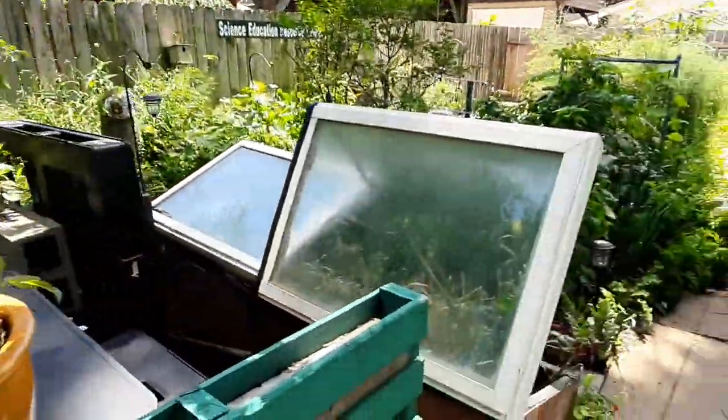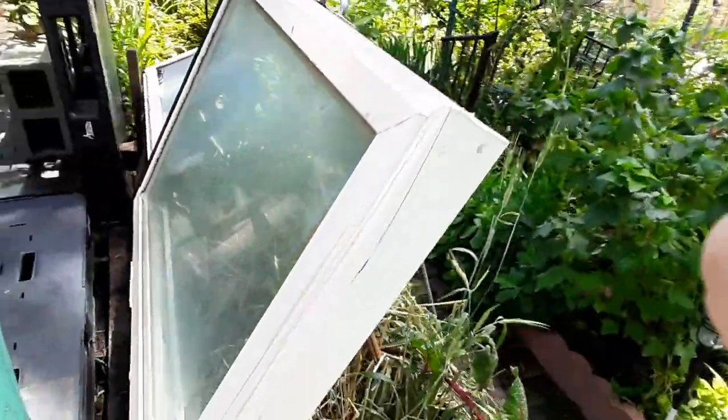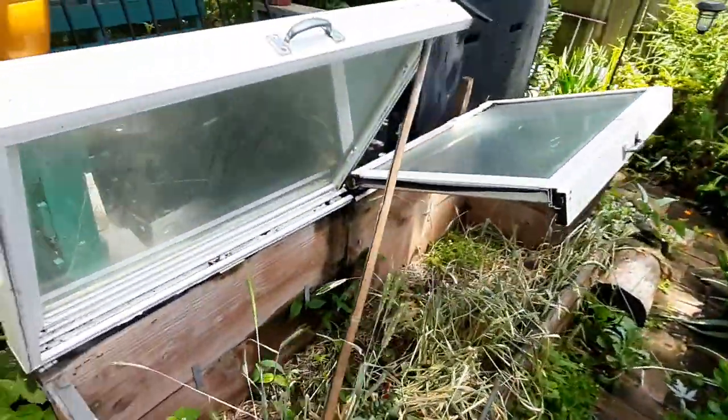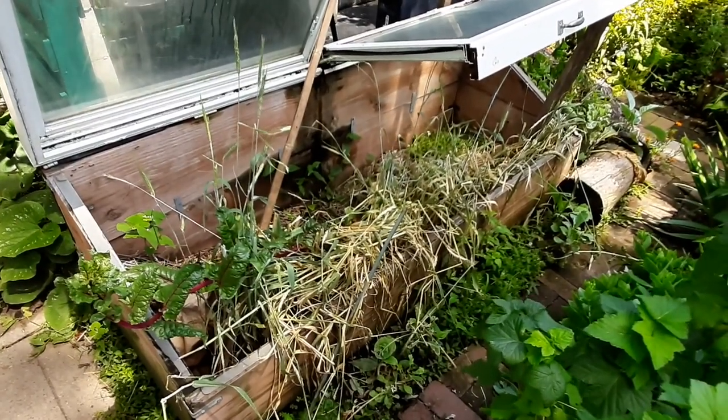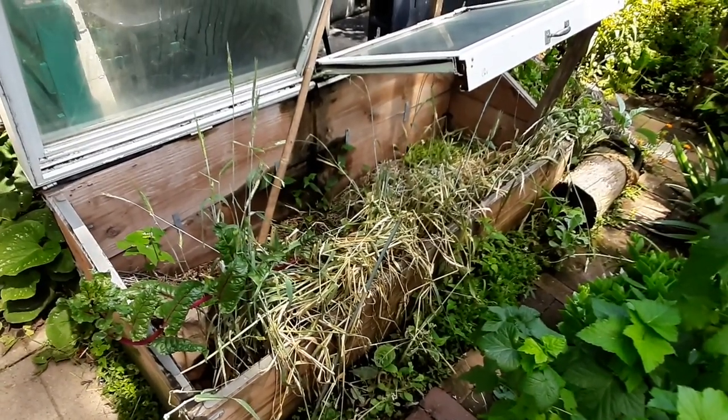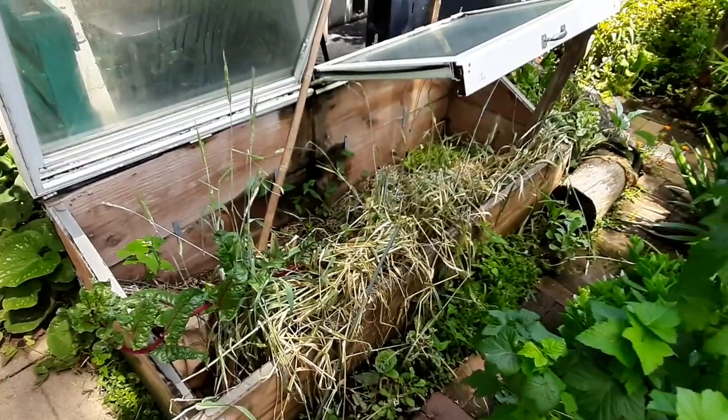Moving this way we have our cold frame. A cold frame is like a mini greenhouse, and in here right now we have what's left over of winter rye, which is a cover crop. Cover crops suppress weeds and also enrich the soil.